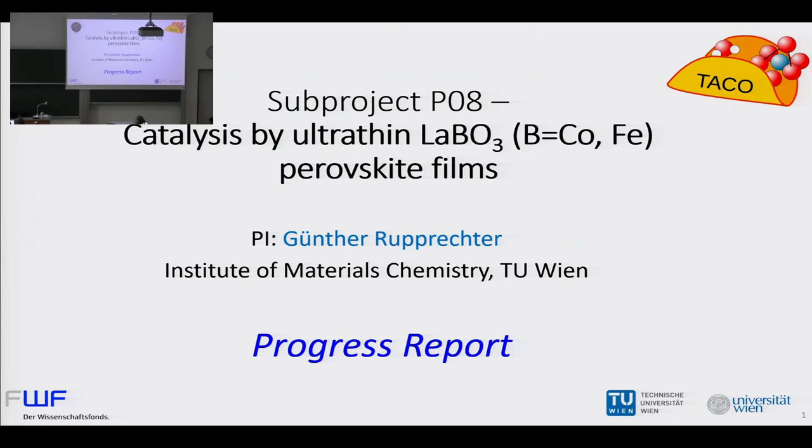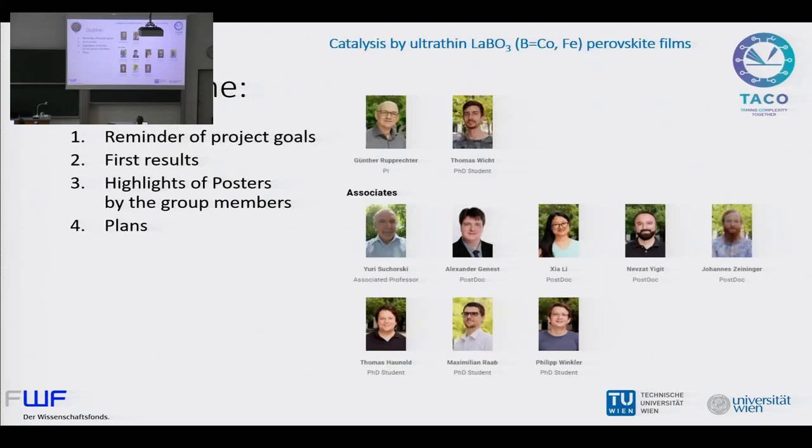Good morning, ladies and gentlemen. It's a great pleasure. You see here is still my favorite logo, Taco. Unfortunately, it finally did not make it, so we have another one. I was also expecting that for the buffet yesterday. So what I will show you is just a progress report of the project P08, which is catalysis by ultra-thin perovskite films.